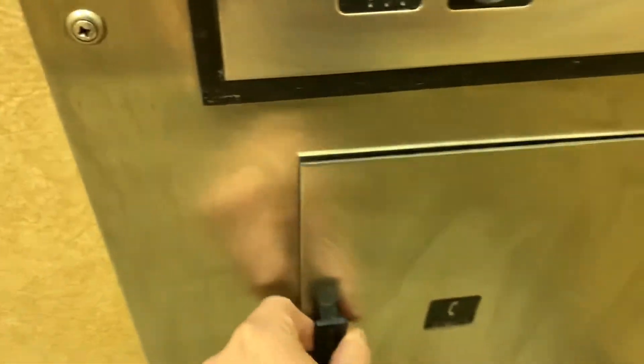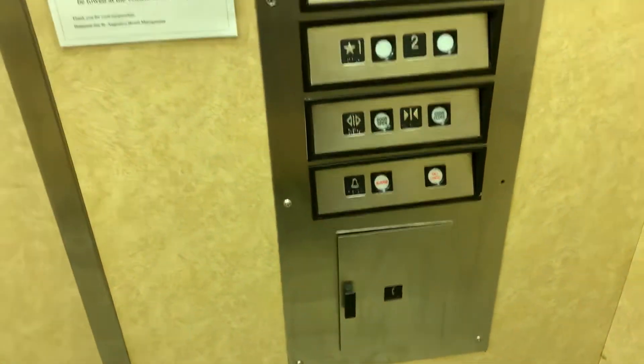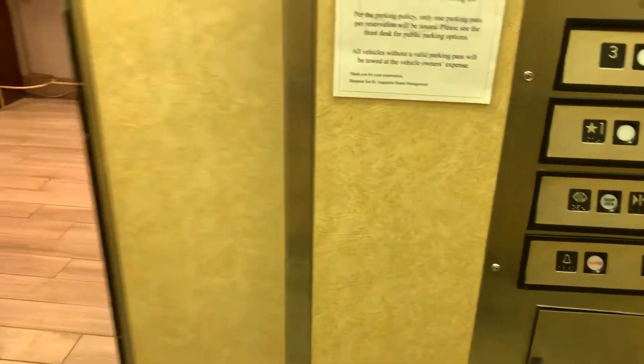It's a non-ADA-compliant phone. We'll take one more ride.